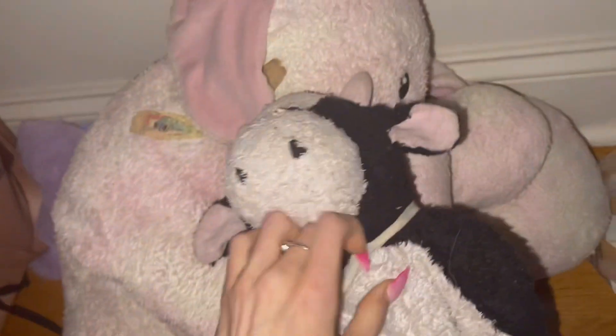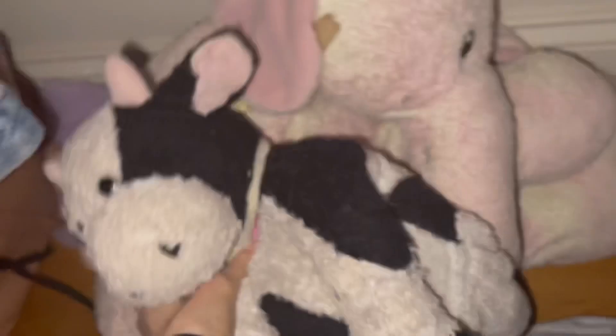I had a blankie named Blankie but I can't find it. Luckily I put a little piece of it on Cow, so it's okay. Those are my day-one stuffed animals. I still have literally all my stuffed animals, or I give them to my younger cousin.